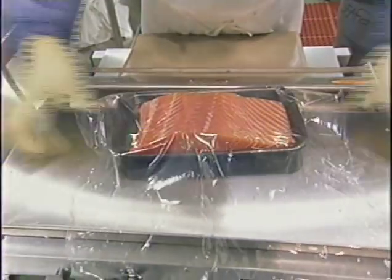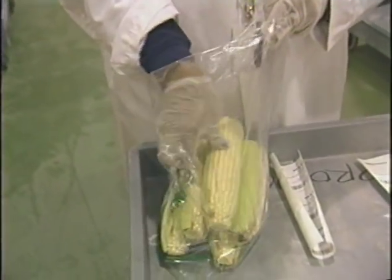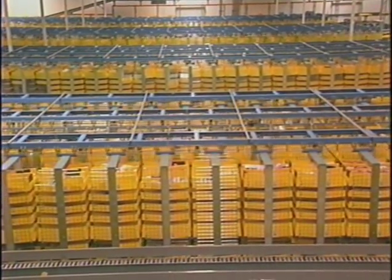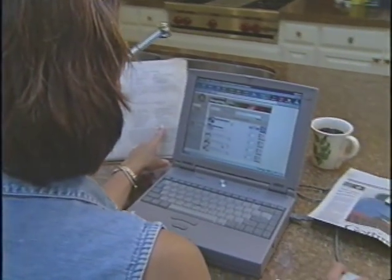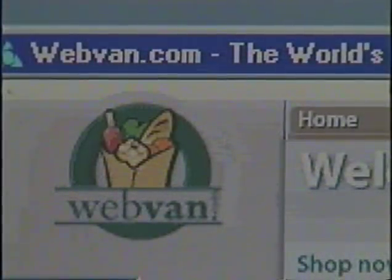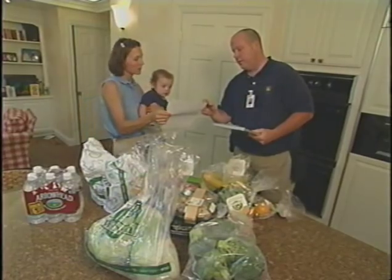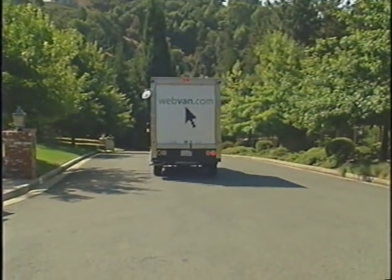Grocery items are fresher, less handled, and in better condition than they would be in a supermarket. Webvan can stock 50,000 SKUs, far more than the largest supermarkets. Our innovative proprietary distribution system allows Webvan to offer a revolutionary customer service, along with an attractive financial model. Webvan delivers value to customers and to investors.